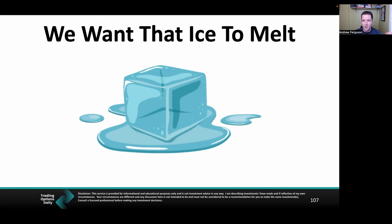We talked about Delta. We want the ice to melt and the contract value to go down — the faster the better. And if we can add Delta and Theta together, that ice melts very quickly for us as options sellers, so we capture more premium.